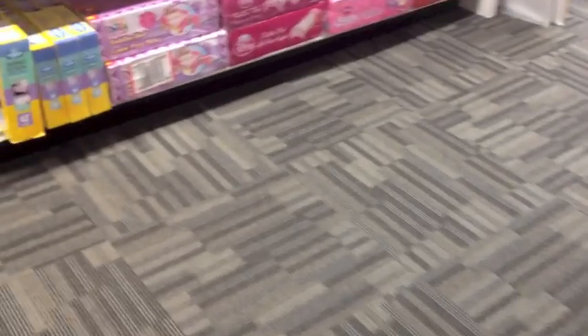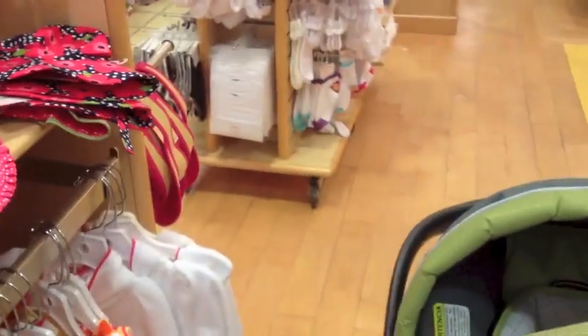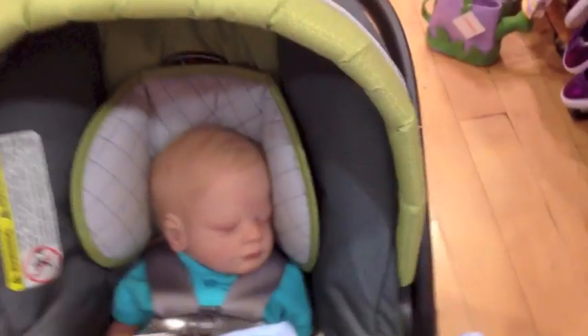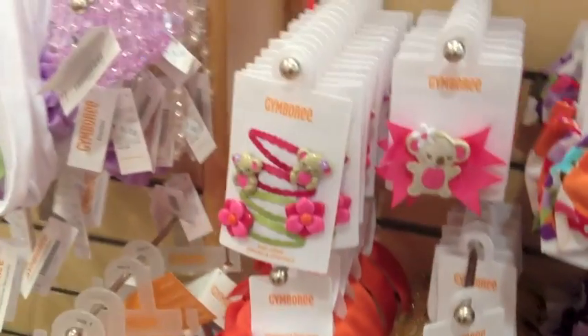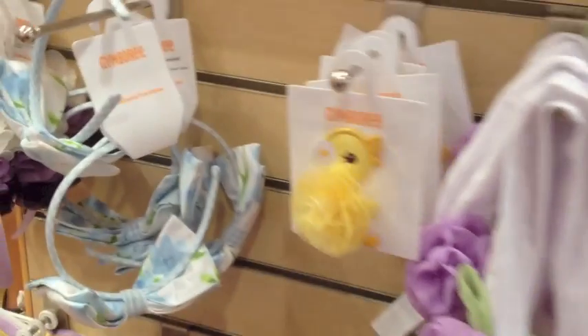There's some cute stuff. Oh, look at the little porcupine. That's so cute. Okay guys, we are in Gymboree. Oh my gosh, look at the little octopus hat. That's really cute. The little curlies — I can make those. Oh, look at the little koala. Oh, and the little duck.